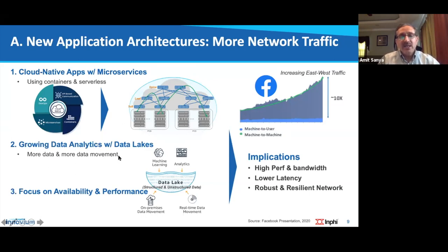There is also lots of data being created and analytics being done through data lakes — repositories of structured and unstructured data — driving significant data movement requiring high-performance, low-latency networks. Increasingly, as applications are served from the cloud, there is greater focus on availability and performance. The overall impact of microservices architectures is that the network needs to provide higher performance bandwidth, lower latency, and high resiliency.